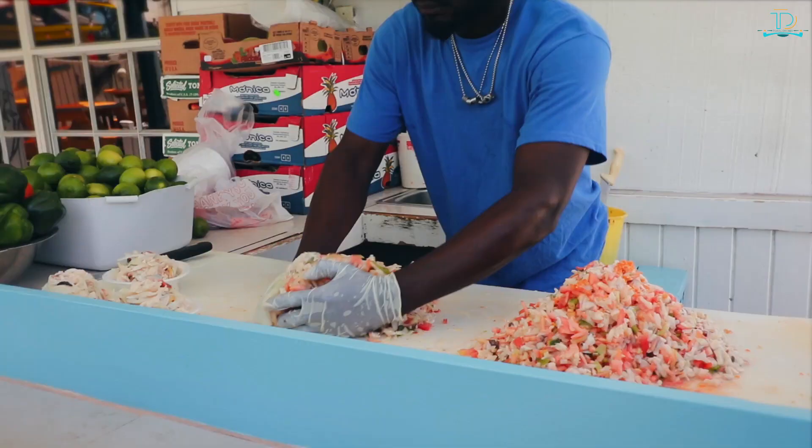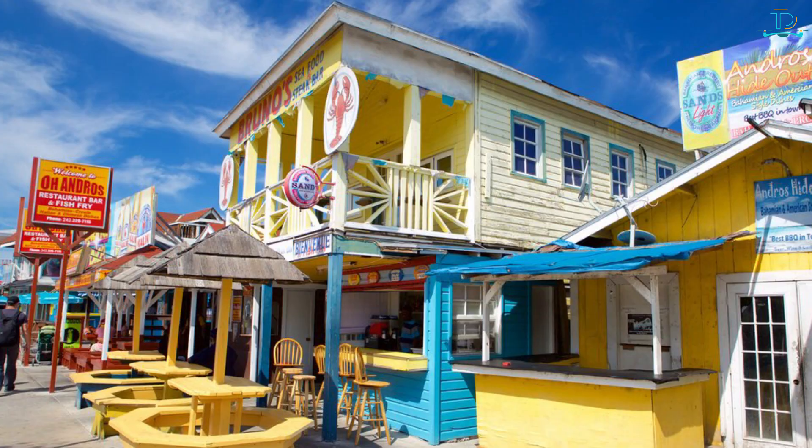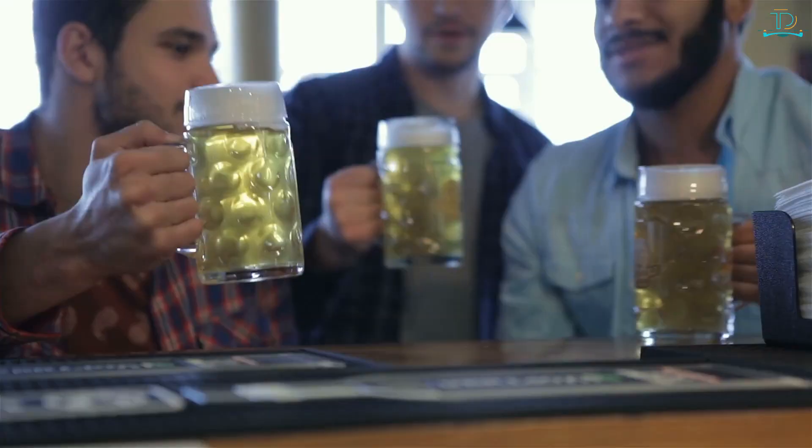For fantastic seafood, head to Fish Fry on Nassau — this outdoor market right on the water sells some of the freshest seafood you'll find anywhere and has a great bar serving rum cocktails and cold beer. Another magnificent spot for seafood is The Dock at Montego Bay, a restaurant on a small island near Nassau with a beautiful setting overlooking the bay.